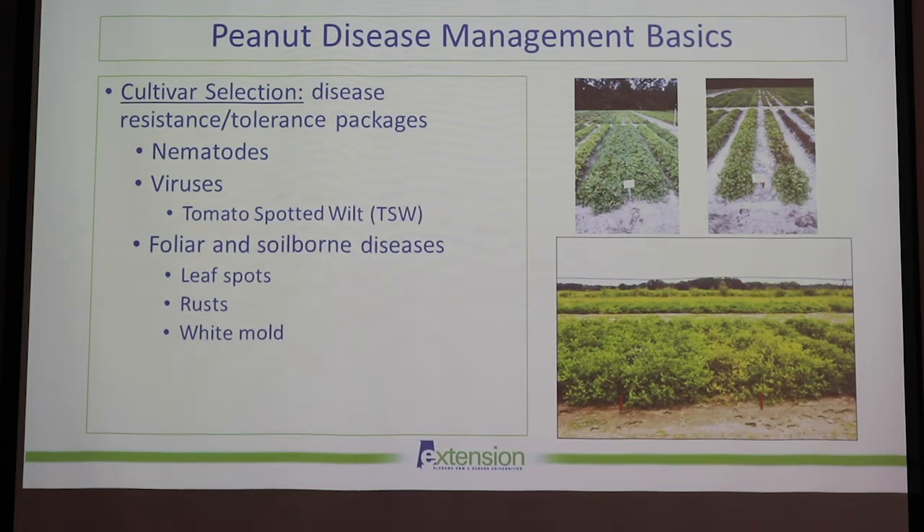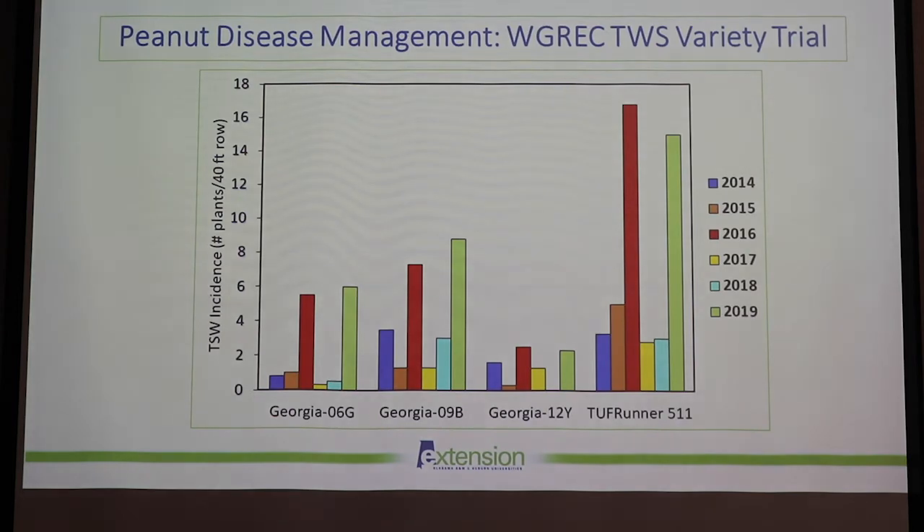Moving on to cultivar selection — all of our peanut cultivars have different disease resistance and tolerance packages, but pretty much all of them have good resistance to tomato spotted wilt. They vary in their tolerance to root-knot nematodes, with a few varieties performing really well under high-pressure situations, and there's also variation in their tolerance to leaf spot, white mold, and rust.